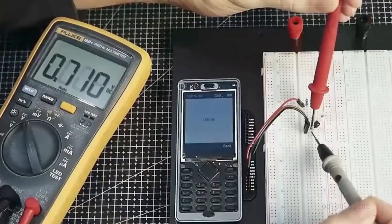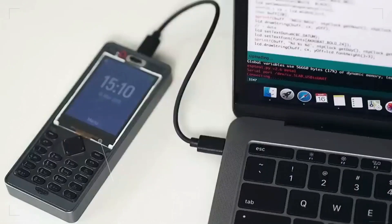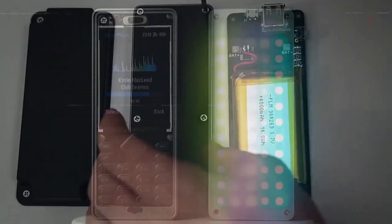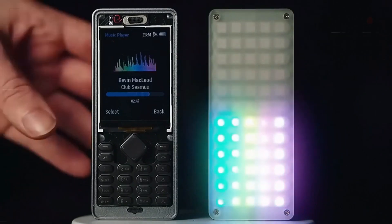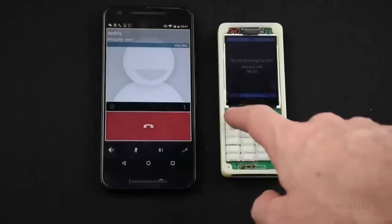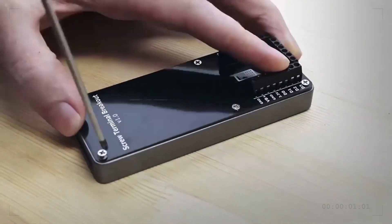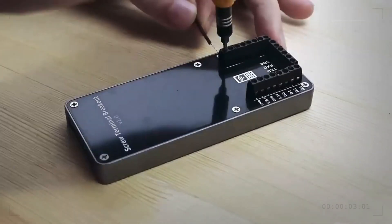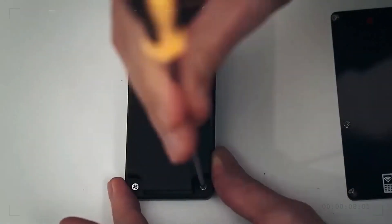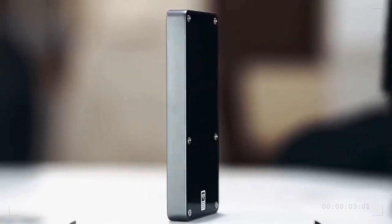The ESP32 Y-Phone is a multifunctional smartphone that runs on an open-source operating system and is based on the ESP32 microcontroller. It combines the power of Wi-Fi and Bluetooth connectivity with smartphone functionality such as making calls, sending messages, and browsing the Internet. The ESP32 Y-Phone opens a world of opportunities for do-it-yourselfers interested in mobile communication projects, thanks to its programmable capabilities and highly adjustable design.